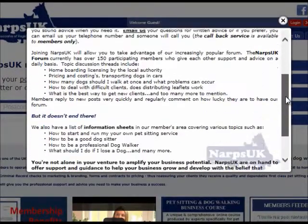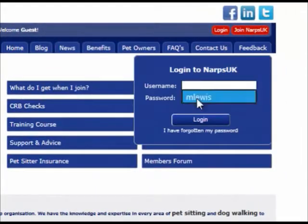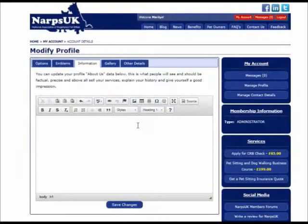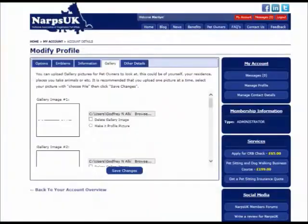After your initial registration and payment of £149.99, you will receive access to our members area. Here you can log into your account page and write a 200 word profile for potential customers to read. Customers can also see your photo gallery and read reviews and your star rating. You can also upload your company logo with links to your own website.